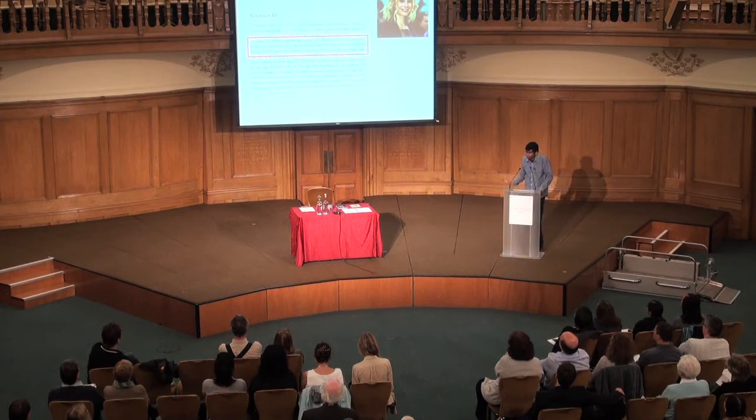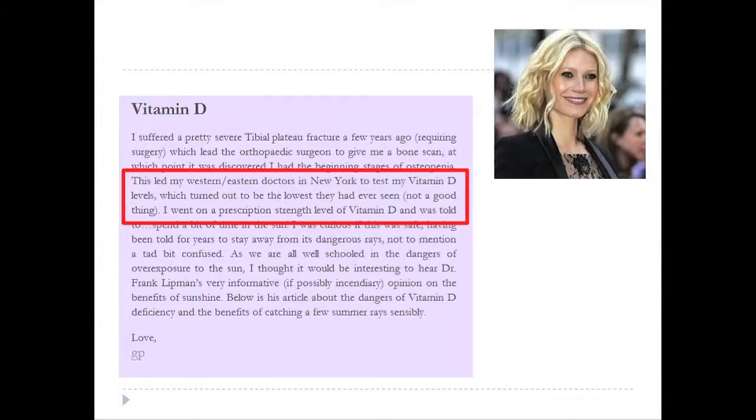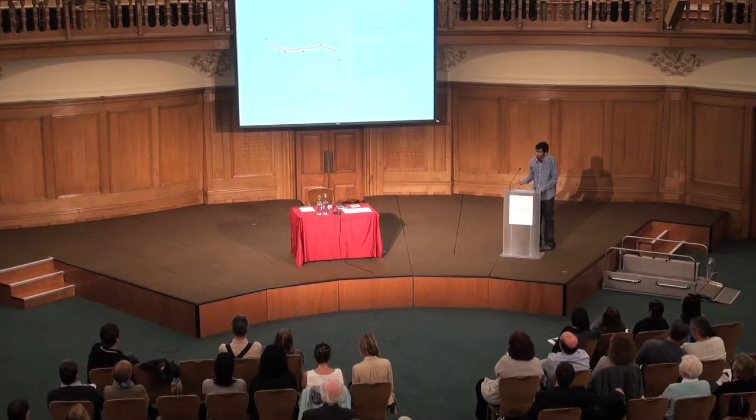A press story from last year highlights how worrying vitamin D deficiency is: Gwyneth Paltrow was admitted to hospital for a fracture, her vitamin D levels were measured, and she basically had zero vitamin D. Vitamin D is classically known to be involved in rickets — vitamin D deficiency leads to bowing of legs and also to fractures. Vitamin D deficiency is a big problem for bone health.